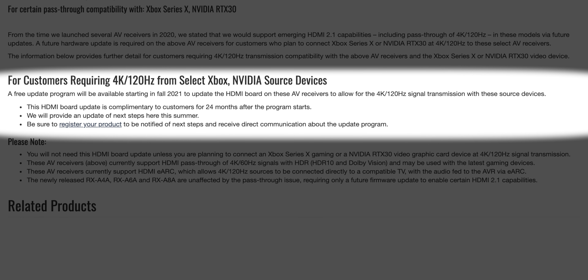This HDMI board update is complementary to customers for 24 months after the program starts. They will provide an update of the next steps this summer. Be sure to register your product to be notified of the next steps and receive direct communication about the update program. I'll leave a link to register your Yamaha down in the description.